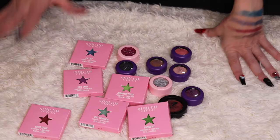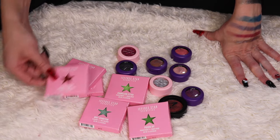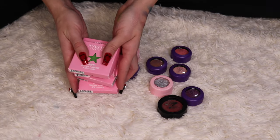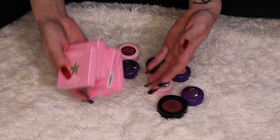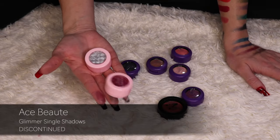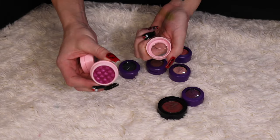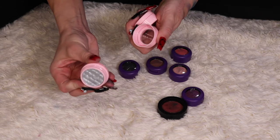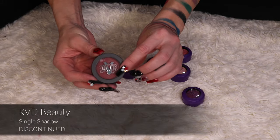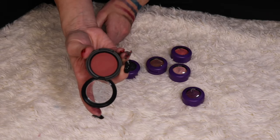Finally, I'm getting to some products I'm willing to declutter. I have six Jeffree Star single shadows from mystery boxes that I've never opened or used — decluttering all six. I'm also decluttering two Ace Beauty Glimmer Shadows, a pink and a silver. And I'm decluttering this KVD single shadow in the shade Lolita — I think it's from a BoxyCharm or Ipsy. I don't need it.